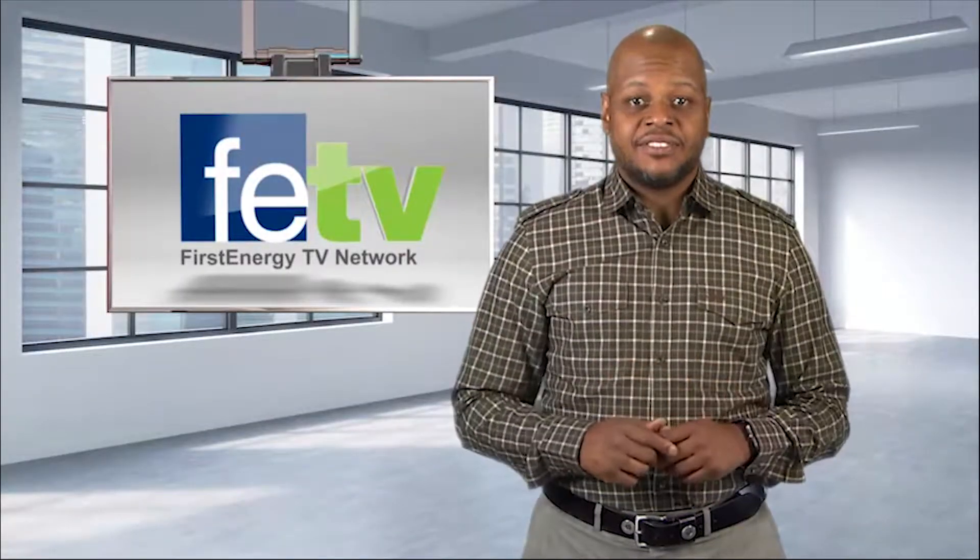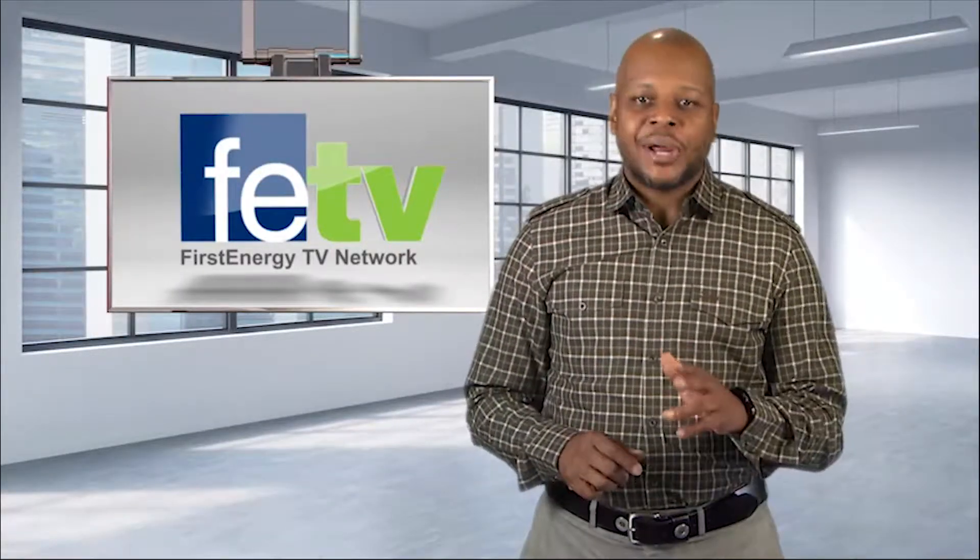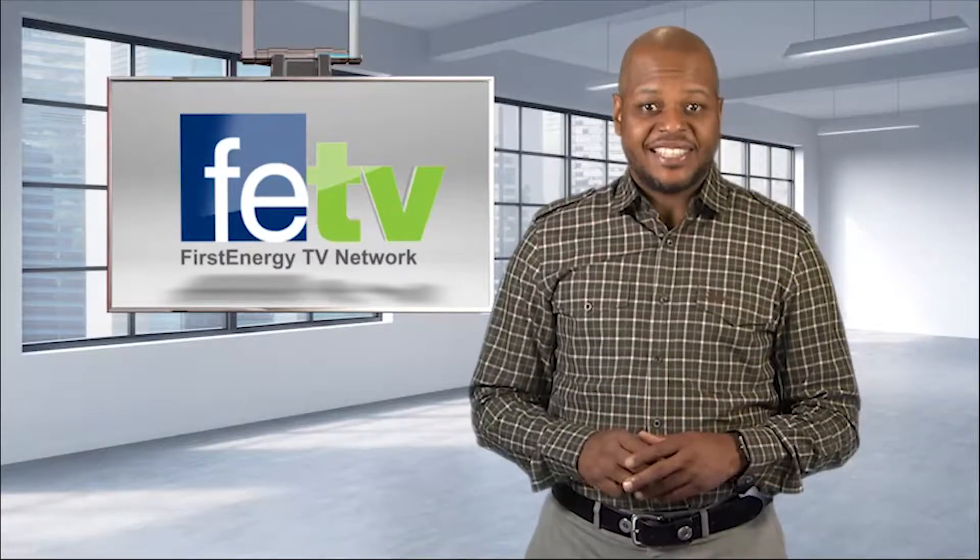We hope you enjoyed this FETV segment. As always, have a great day and remember, make safety a way of life.